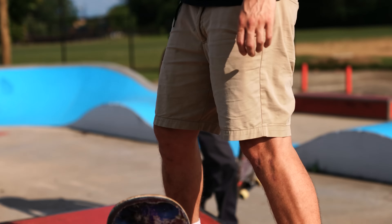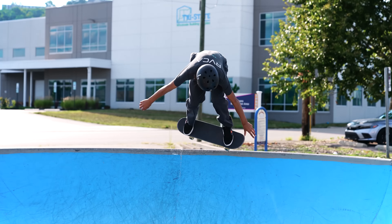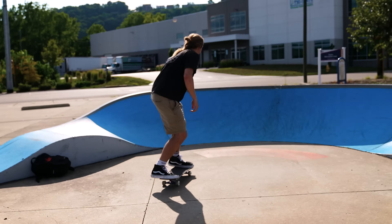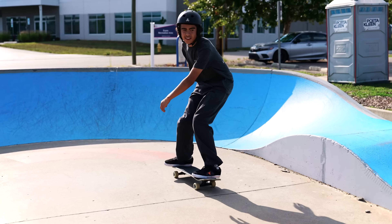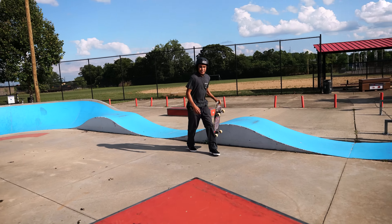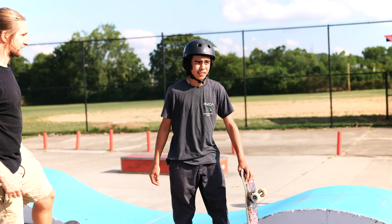If I drop in on this, is it considered vert? Nope. Wow! Let's go, dude I'm scared. You kickflip Indy at first trial, I'll give you 50 bucks. 50 bucks? 50 bones, 50 buckaroos.